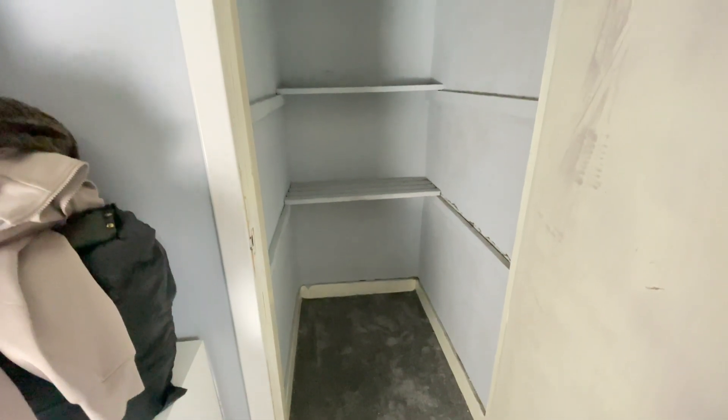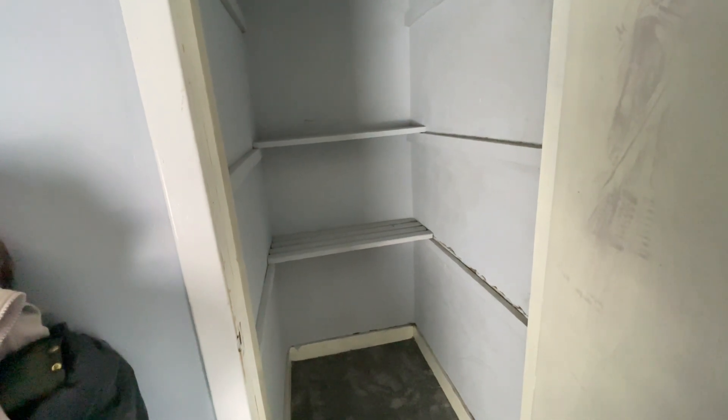That's the cupboard emptied. It's not too bad a size, actually. There's definitely a way it could be better utilised for storage — getting shelves and stuff in there — but I'm not sure I can do that myself.